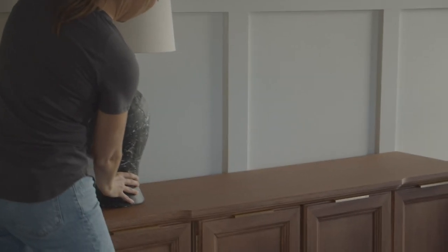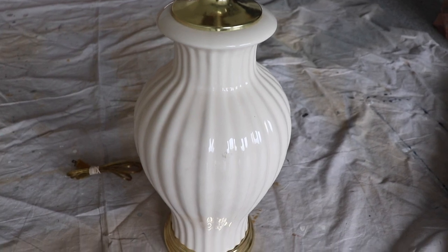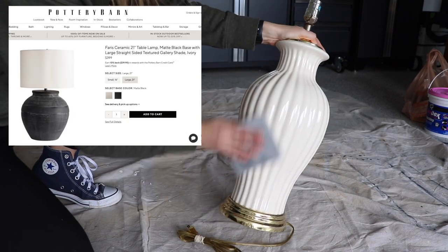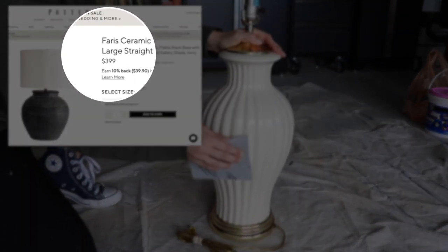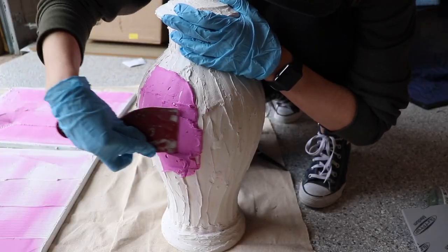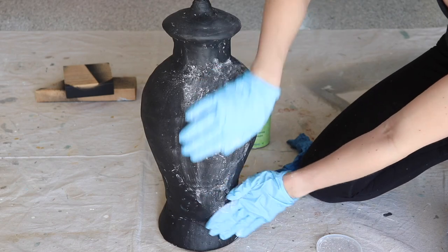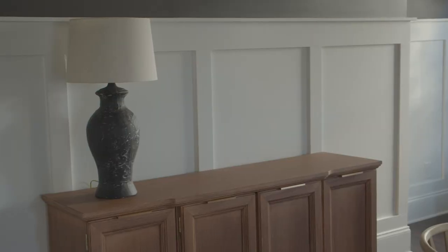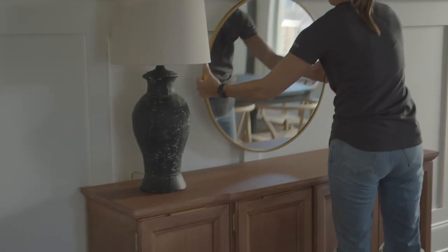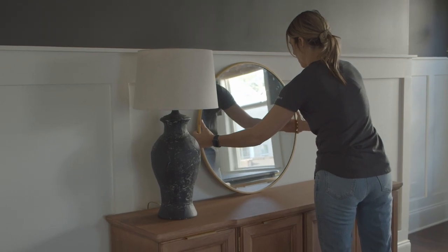My last DIY in this room is this black lamp that I also created in that same video with the mirror. This is a dupe of those Target and Pottery Barn lamps. I bought this lamp for about $5 at Goodwill, then added wall plaster, black paint, and — believe it or not — cornstarch, along with a new lamp shade, to give it a high-end look. I'm also bringing in this round gold mirror from Target, and I'll link something similar on Amazon in the description box.